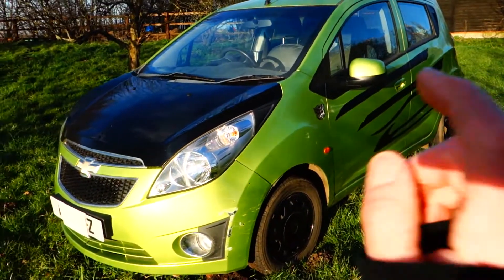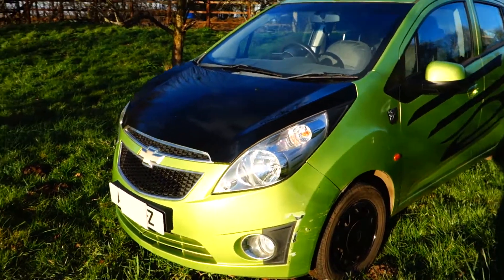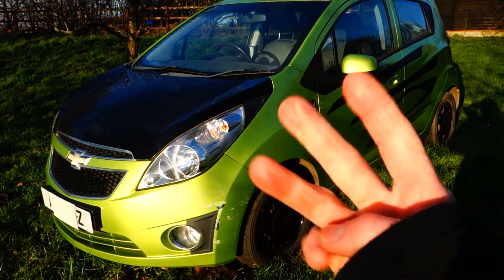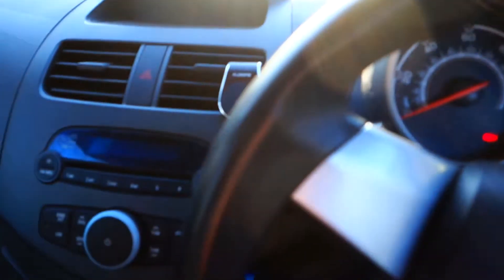The car is very cheap to run — it's just a one-litre engine, a chain-driven engine, which makes servicing nice and cheap. It doesn't have a timing belt; it has a timing chain. It's only £30 a year road tax, which is nice and cheap.